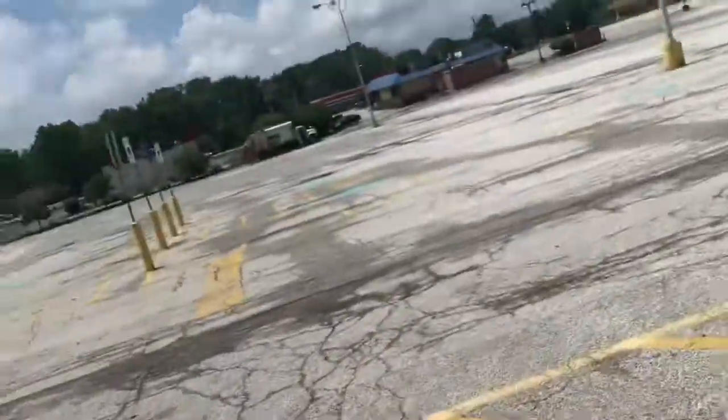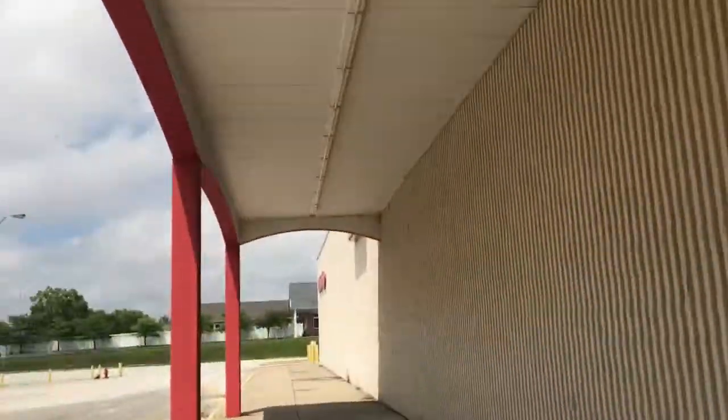Here are some doors. Correct me if I'm not wrong, but this Kmart did have a Kmart cafe. Let me see, I'm pretty sure it did. There are people over here driving, as you can see, so I'm trying to be careful, but they still have all of the signs up.